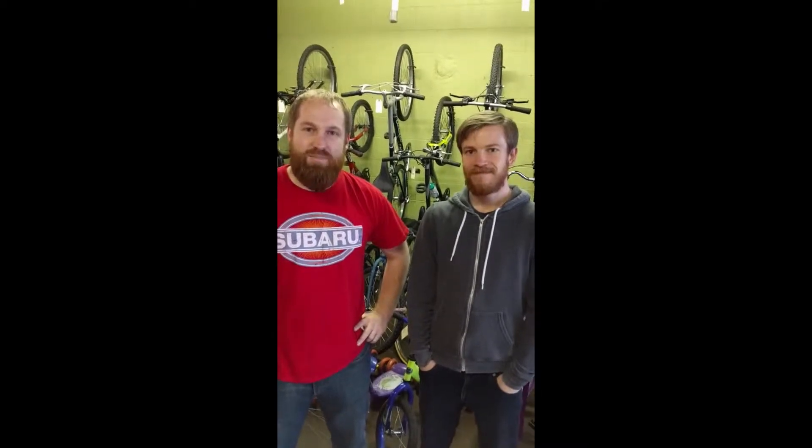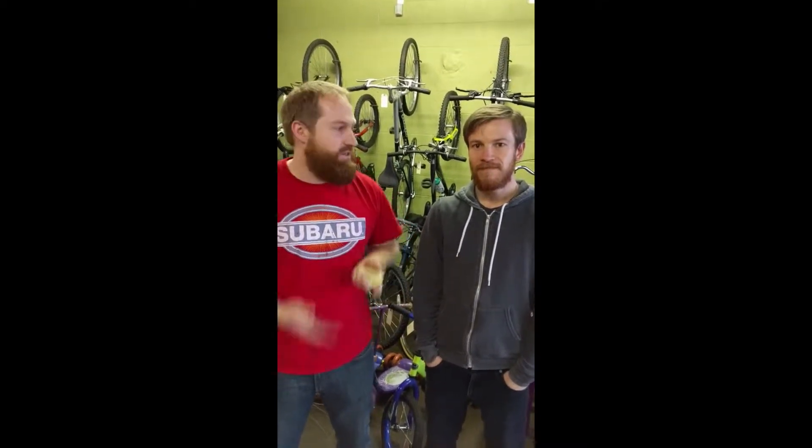I'm here with Johnathan at the Franklton Bike Shop. This is a community bike shop. Why don't you tell us a little bit about what you guys do here.